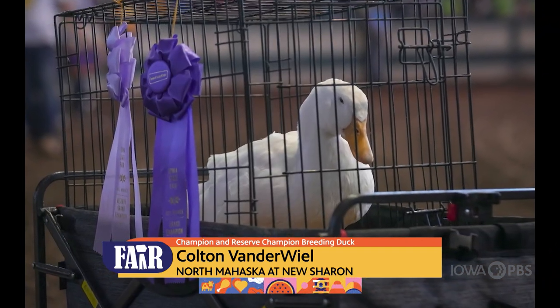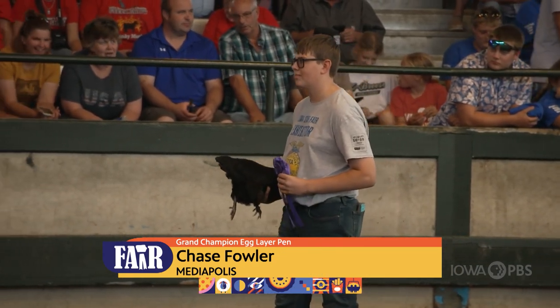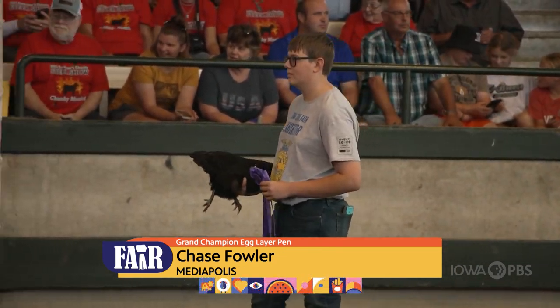We had a chance to catch up with Holly Schmidt, this year's president of the Iowa FFA Association. The Parade of Champions is a great way for these members to show off their projects to the millions of fairgoers who come to the Iowa State Fair each year and receive some recognition for their extremely hard work throughout the year.